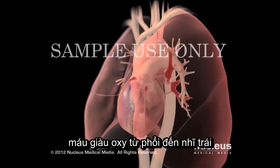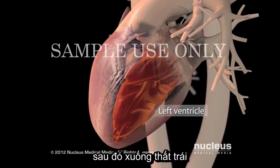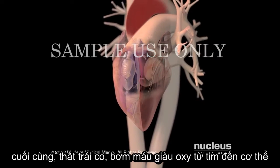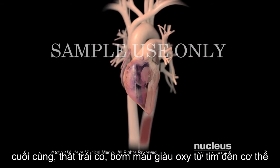Oxygen-rich blood moves out of your lungs into your left atrium, then moves into your left ventricle. Finally, your left ventricle contracts, sending oxygen-rich blood out of your heart to your body.